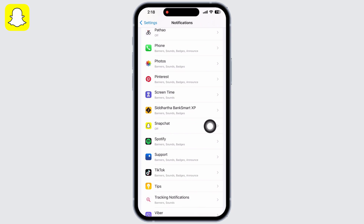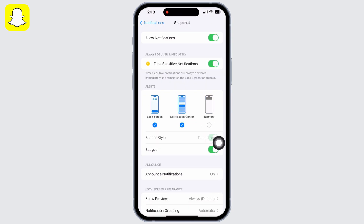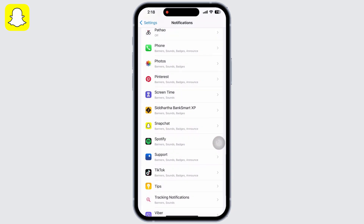Go to Settings again, tap on Notifications, and scroll down to look for the Snapchat application. Under Alerts, refresh the Lock Screen, Notification Center, and Banners options by unchecking the checkboxes and then selecting them again.